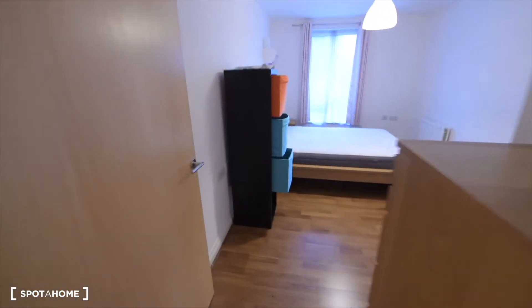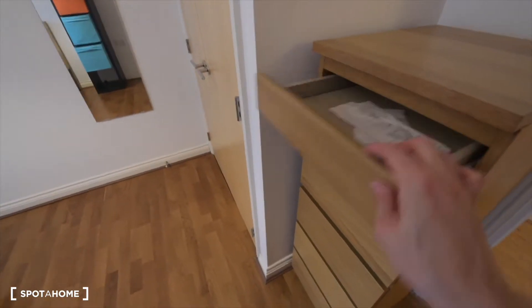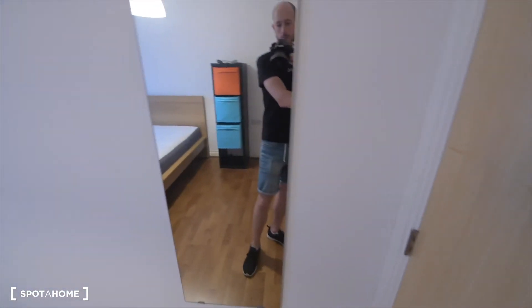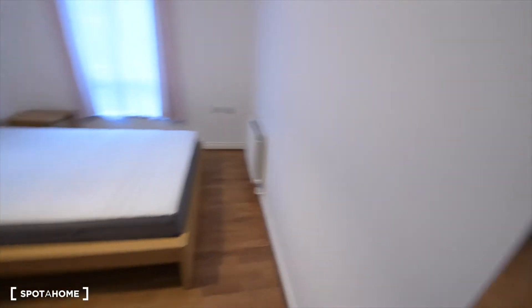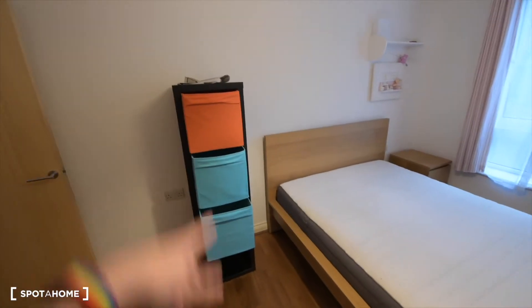I'll show you the bedroom first. So this is bedroom number one. We have a chest of drawers here, a built-in wardrobe, and plenty of space for storage. There's also a mirror, a double bed, some shelves, a radiator, and a bedside table.